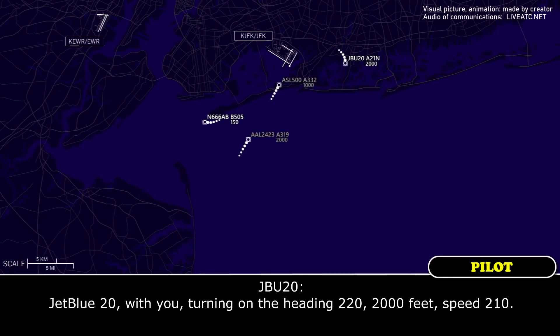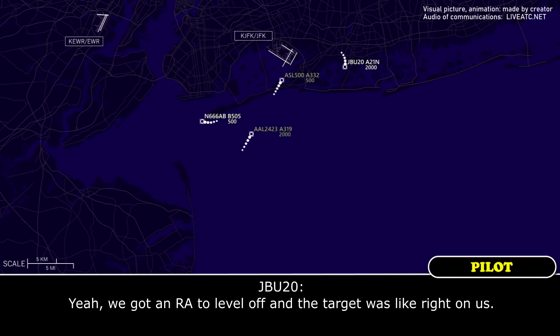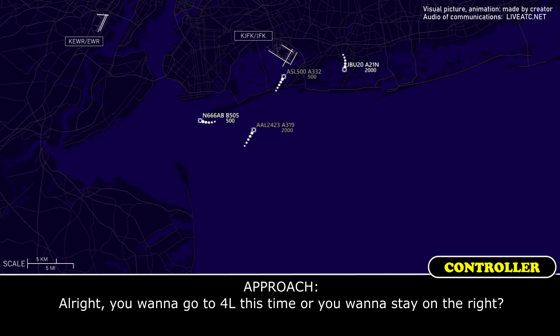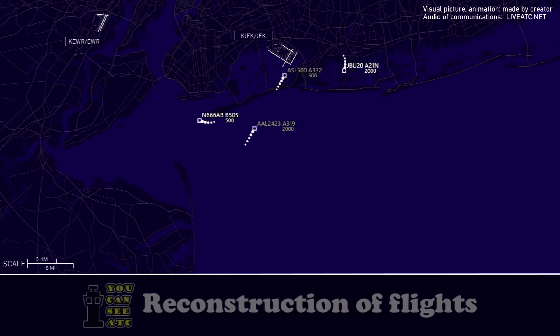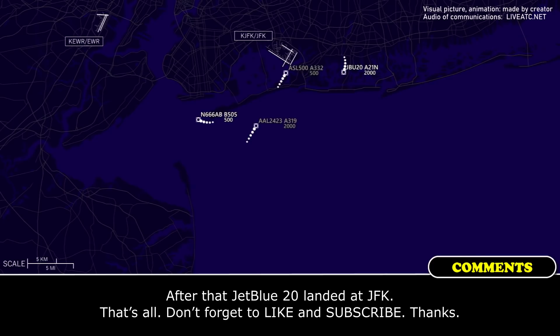JetBlue 20, with the return, heading 220, 2000 feet, speed 210. JetBlue 20, thanks. What happened — a little guy down there? Want us rolling? Yeah, we got an RA to level up and the target was like right on us. Alright, you want to go to 4-Left this time or stay on the right? Right's fine, we're all set up. Okay, plan it, 4-Right. Let's go.